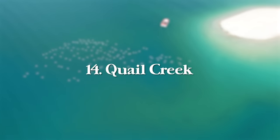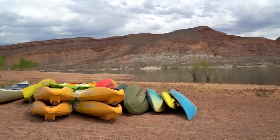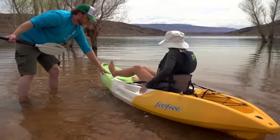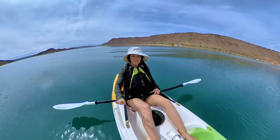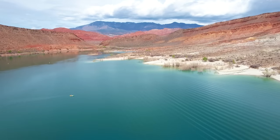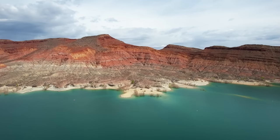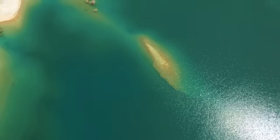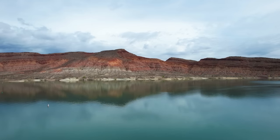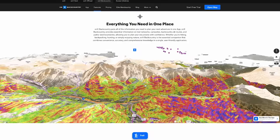Next up is Quail Creek, a beautiful water oasis outside of Hurricane, Utah. The state park costs $15 to enter unless you have the Utah State Parks Pass, which is $80 to $100 for the full calendar year. Camping is $28 per night. I highly recommend renting a kayak or paddleboard — or bring your own if you're local. It's also a great place for drone photography. The colors of the water are just out of this world — truly an oasis in the middle of the Red Rock Desert.